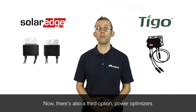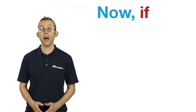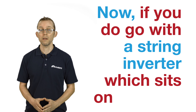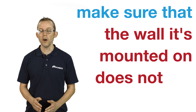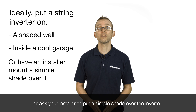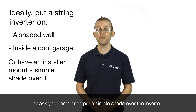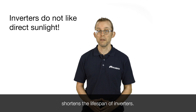There's also a third option — power optimizers — and they're kind of a hybrid between the two. If you do go with a string inverter which sits on the wall, make sure that the wall it's mounted on does not get direct sunlight. Choose a shaded spot, a cool garage, or ask your installer to put a simple shade over the inverter. This is because direct, intense Aussie sunlight shortens the lifespan of inverters — it cooks them from the inside out.